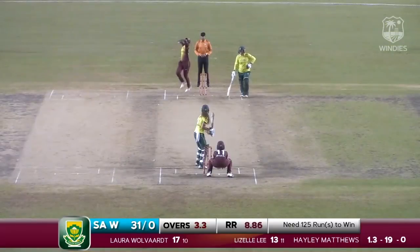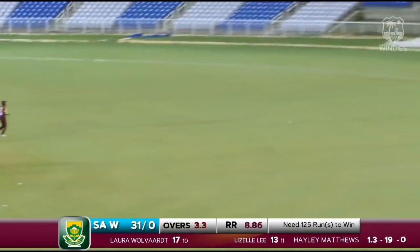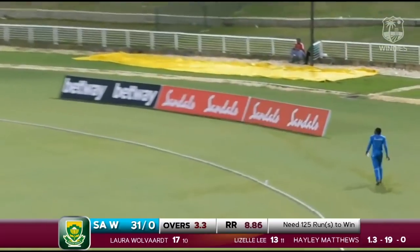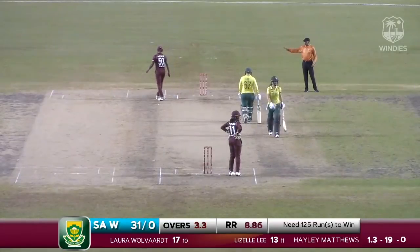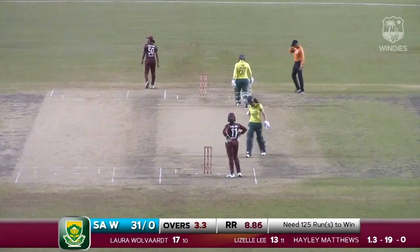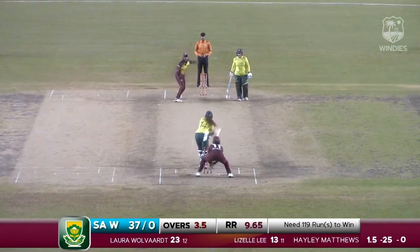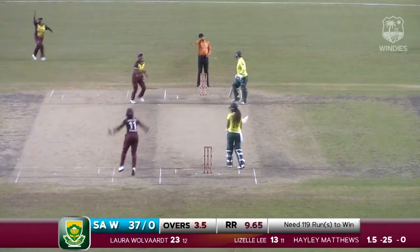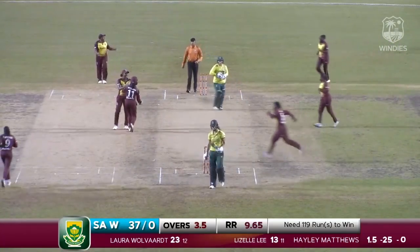Can she play on the onside as well? Absolutely she can. Beautiful shot driven square of the wicket — that's going to be four runs once more. Wolvat scoring runs all around the wicket. Hayley Matthews all over the place — Stephanie Taylor has a lot to think about with the spinners coming on. Big appeal — and it's a wicket! The valuable wicket of Laura Wolvat.